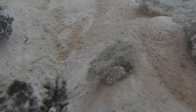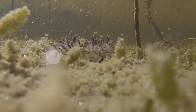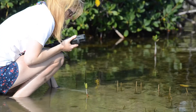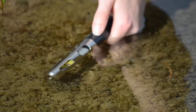We studied these upside down jellyfish in a creek on the Bahamian island of Eleuthera. We were looking to see if the jellyfish pulsed their bell more frequently in warmer waters where oxygen content is lower. We observed jellyfish in their natural habitat, measuring the temperature of the water and the number of pulses per minute.